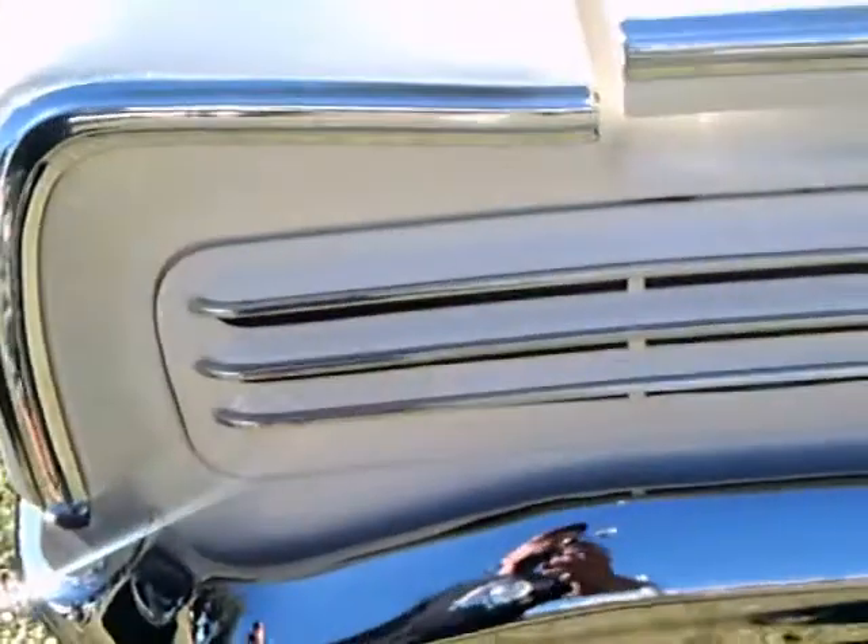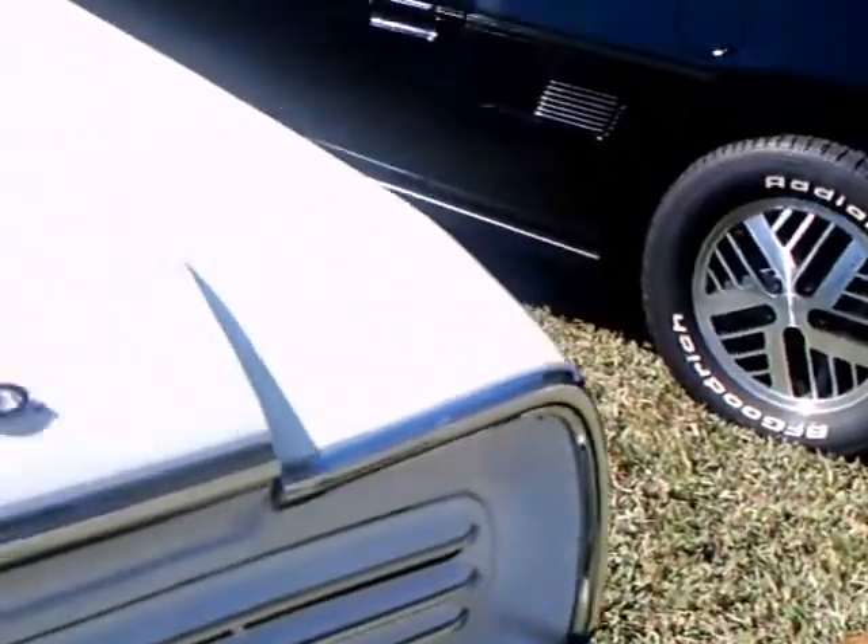Nice black top. You can see those louvered taillights. Mustang had a similar arrangement in the 80s — my '88 has taillights that are similar to that.